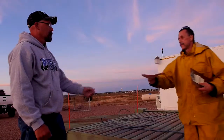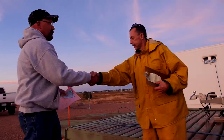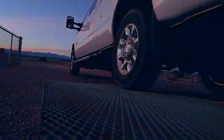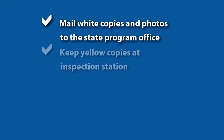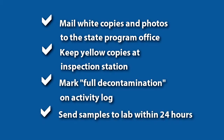Apply a seal and provide the boater a properly filled out receipt. Give the boater the pink copies of all paperwork and remind them to allow the watercraft to dry completely before launching again. Finally, send the white copies of paperwork along with all photographs to the state program office. Keep the yellow copies on file at the inspection station and mark full decontamination on the activity log or mobile application. Be sure to send all samples to the lab within 24 hours.